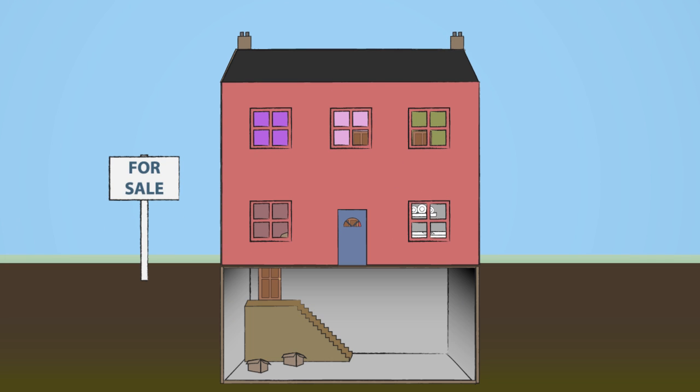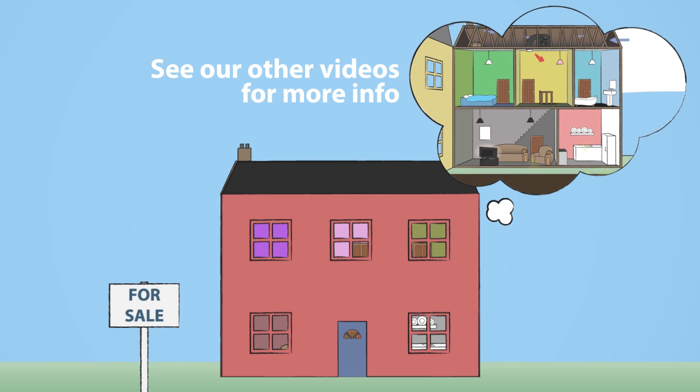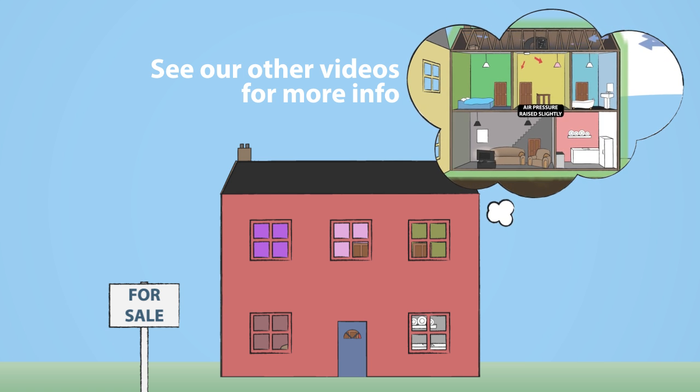Properties with basements are particularly susceptible. If higher levels of radon are found, various methods can be used to lower them, such as the installation of a specialist ventilation system.